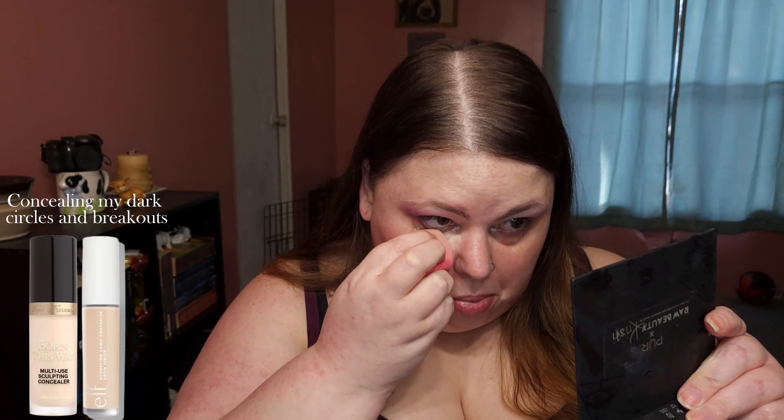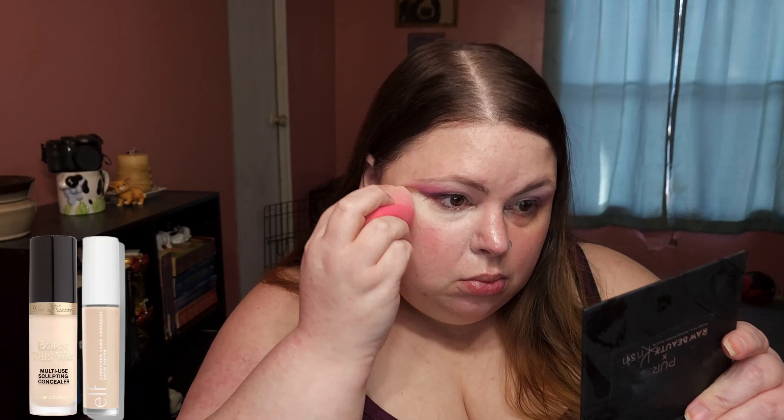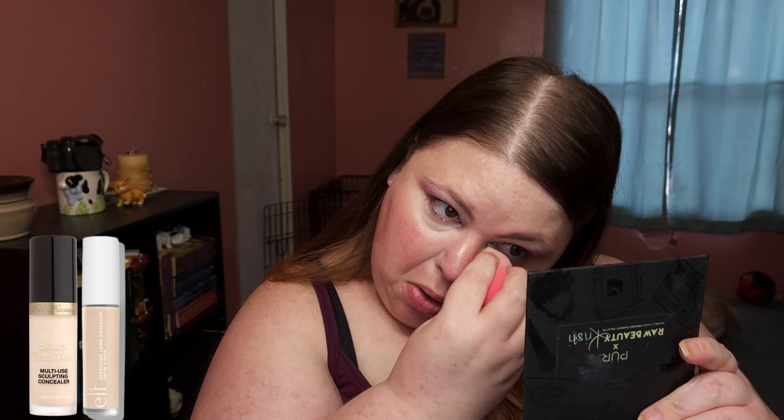I decided to use a sticky primer to keep my makeup in place — it ended up not being hot in the restaurant so my makeup didn't melt off. Then concealing my dark circles and breakouts. I love this concealer.